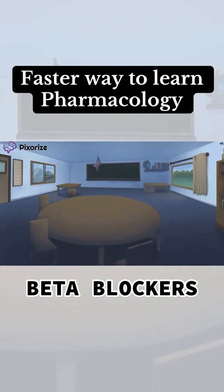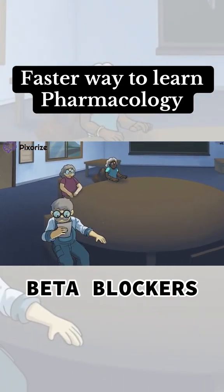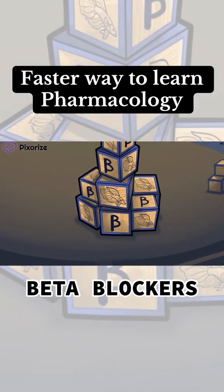It's grandparents' day at the local kindergarten, and the students brought their grandparents to class for a special show-and-tell day. Unfortunately, they're having technical difficulties. To keep everyone occupied while they wait for the TV to be fixed, the teacher pulled out some toy blocks. Notice that these blocks are engraved with a beta fish design, as well as the Greek letter beta.